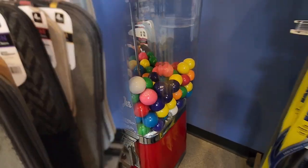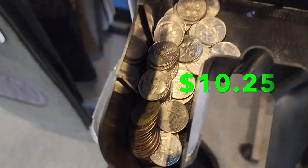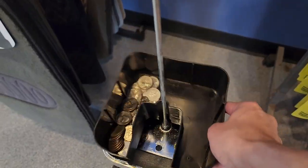The first stop on the route is the first of three car wash locations. This machine was a little slower than average — we did $10.25 this month. If you stick around to the end of the video, you'll see the last two car wash locations that did really well.